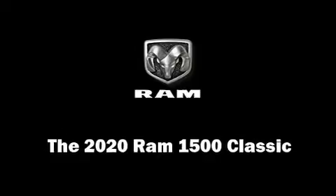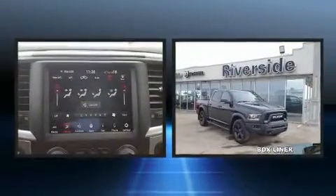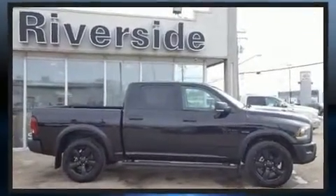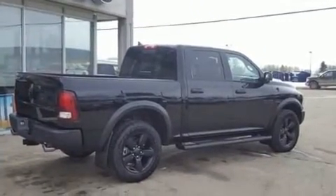The 2020 Ram 1500 Classic features an automatic transmission, four-wheel drive, and a powerful eight-cylinder engine. Top features include remote keyless entry, a built-in garage door transmitter, a trip computer, a rear step bumper, and automatic dimming door mirrors.